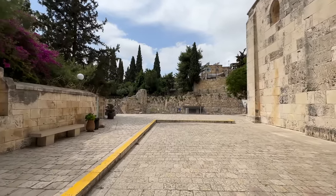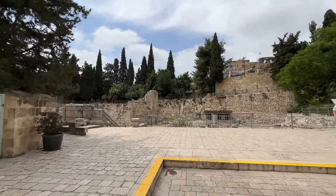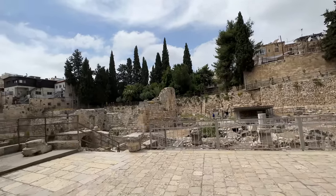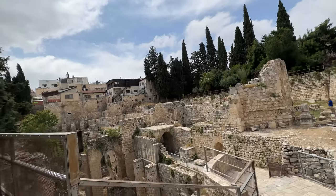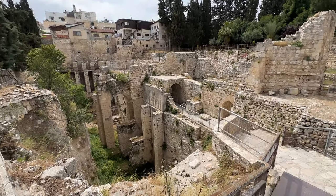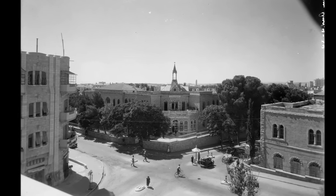It doesn't mean we know for a fact this is 100% the spot, but it's a really promising candidate, and you'll see soon why. This place wasn't even found until the 19th century — there was no clear archaeological evidence of Bethesda even existing until Konrad Schick, a German archaeologist, architect, and Protestant missionary in the 1800s, did archaeological work in Jerusalem.